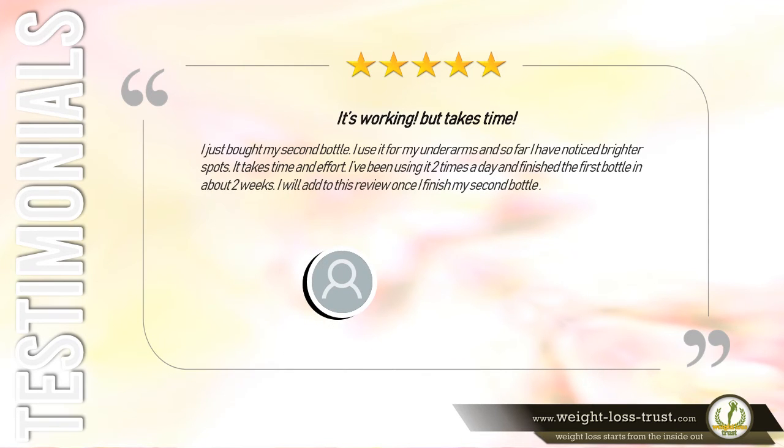Five stars — It's working but takes time. I just bought my second bottle. I use it for my underarms and so far I have noticed brighter spots. It takes time and effort — I've been using it two times a day and finished the first bottle in about two weeks. I will add to this review once I finish my second bottle. — Carolina